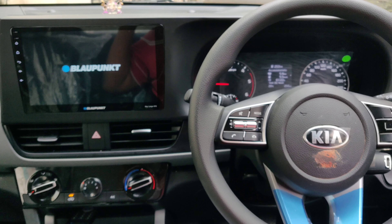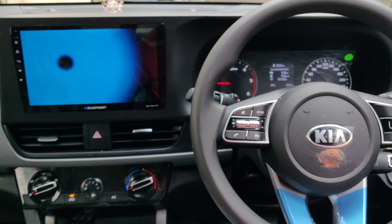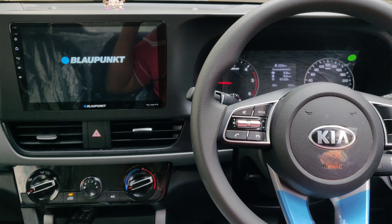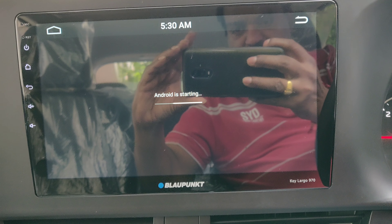This is the new Blue Point 10.1 inch Android music system now installed in the new Kia Celta.